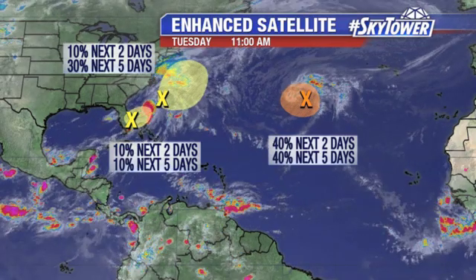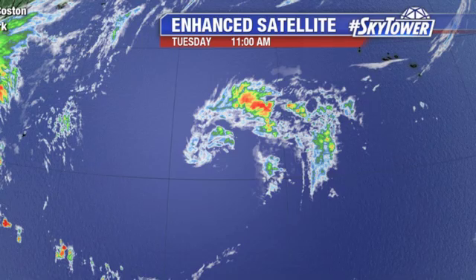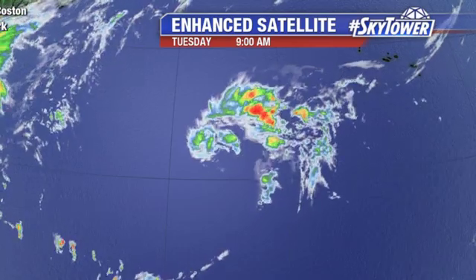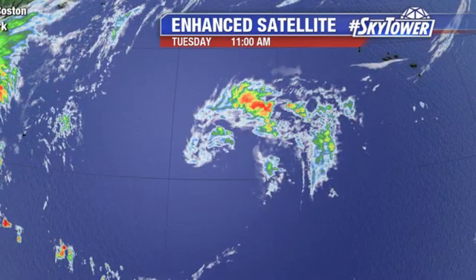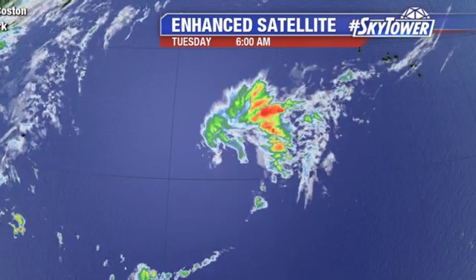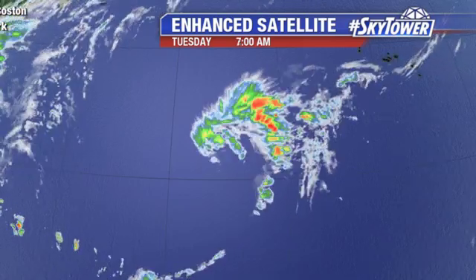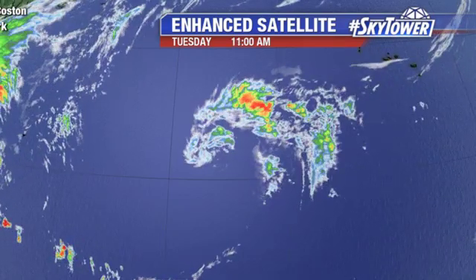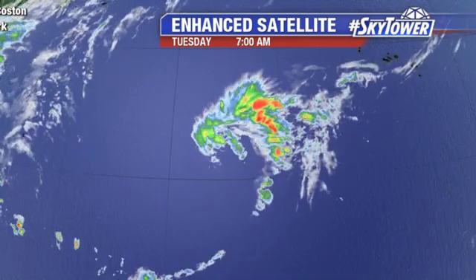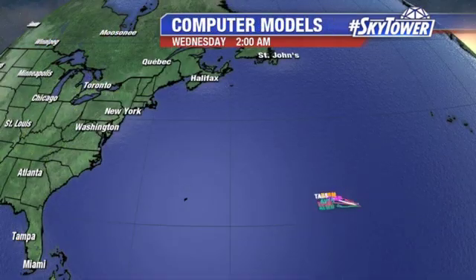Now out into the middle of the Atlantic, this is now being classified as Invest 91. We have been seeing some winds up to gale force with this. This is a non-tropical low at this point, but we could see some subtropical development with this as we go through about the next 24 hours. After about 24 to 36 hours, conditions are going to start to become a bit more unfavorable with some stronger winds in the upper levels of the atmosphere, and we would likely not see anything develop after that point.